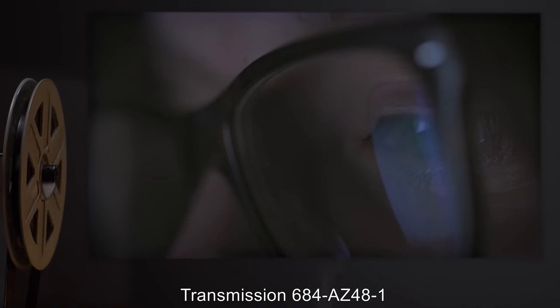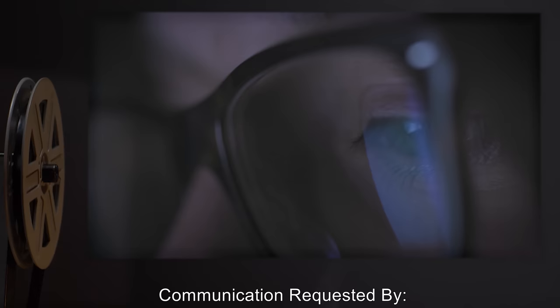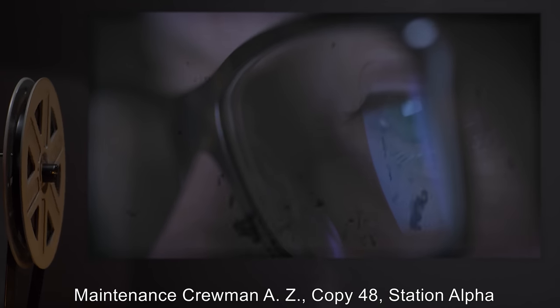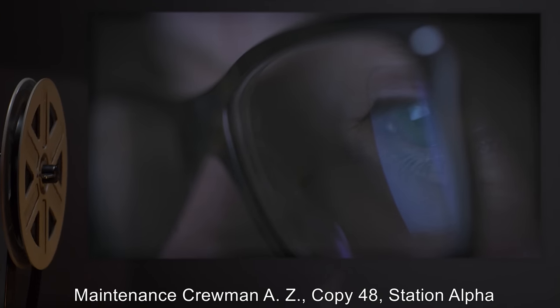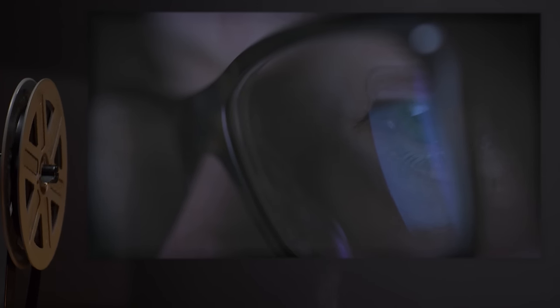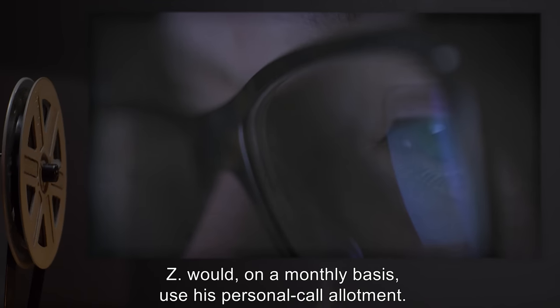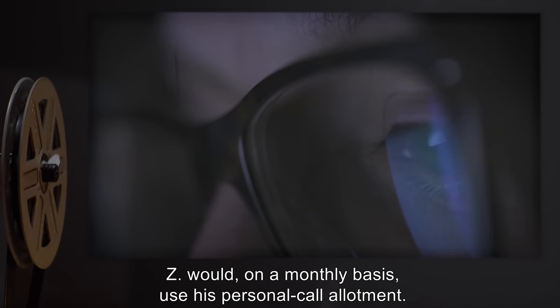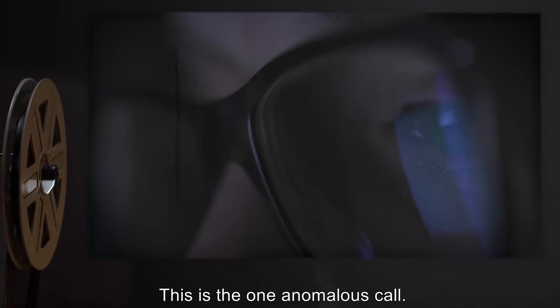Transmission 684-AZ-48-1. Communication requested by Maintenance Crewman A.Z., Copy 48, Station Alpha. Forward: Z would, on a monthly basis, use his personal call allotment. This is the one anomalous call.